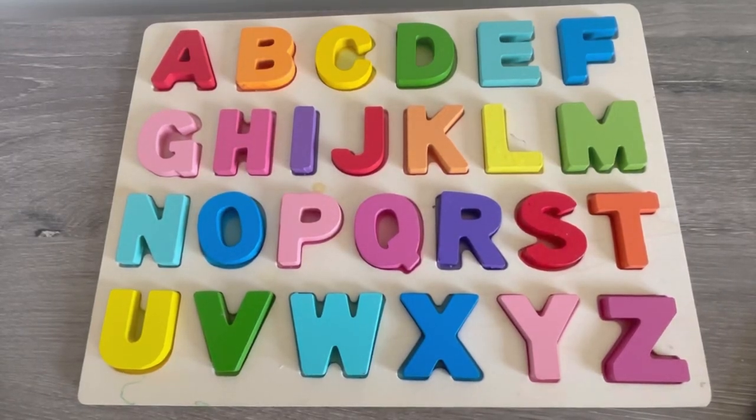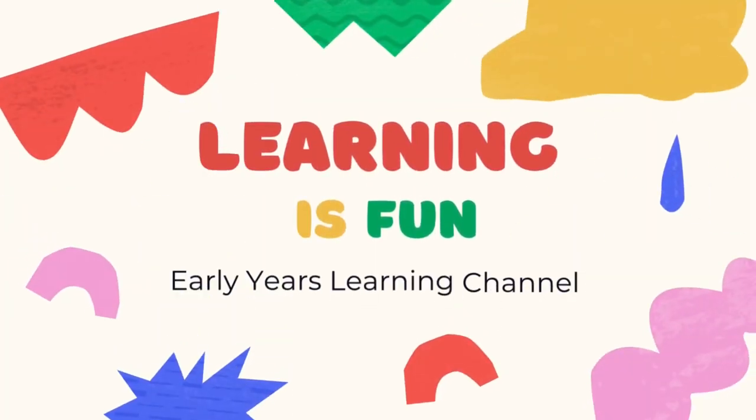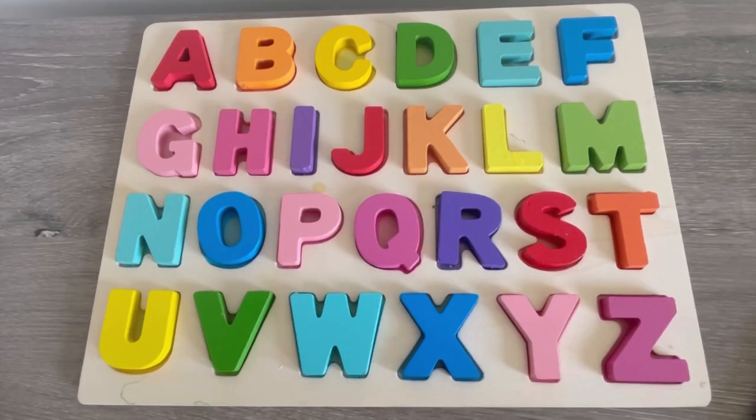Hi friends! Today we're going to work on our ABCs. And I have a rainbow ABC puzzle. Let's say it together.